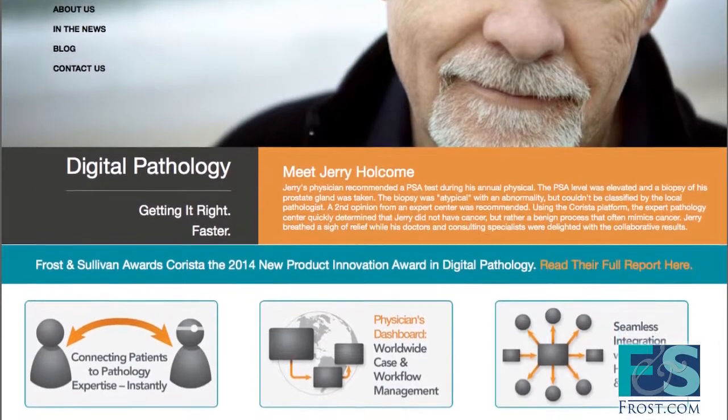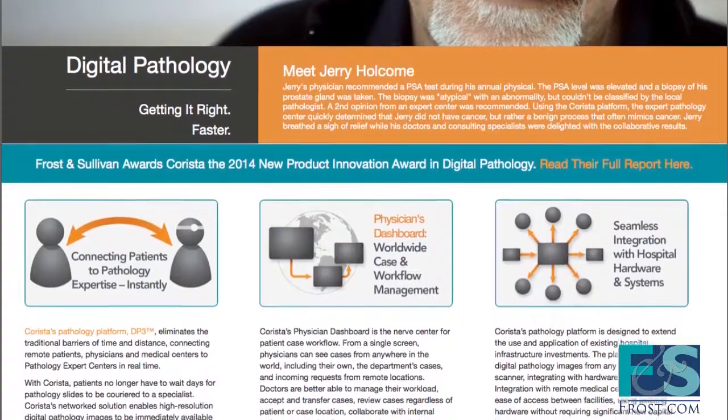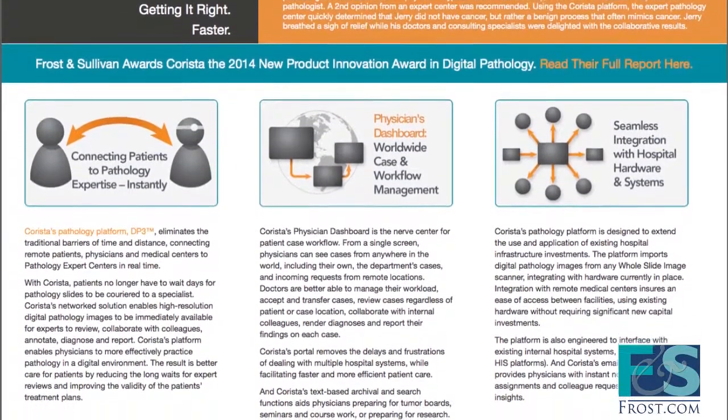Carista's DP3 covers the complete life cycle management of digital pathology images, allowing hospitals to substantially improve their pathological workflow and improve patient outcomes. For its ability to significantly improve image management for both digital and telepathology, Frost & Sullivan is proud to present Carista with the 2014 North American New Product Innovation Award for its image-centric workflow platform, DP3.